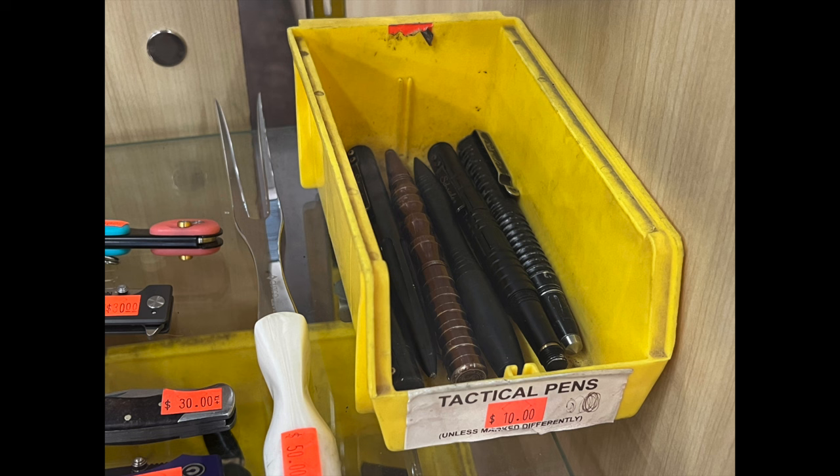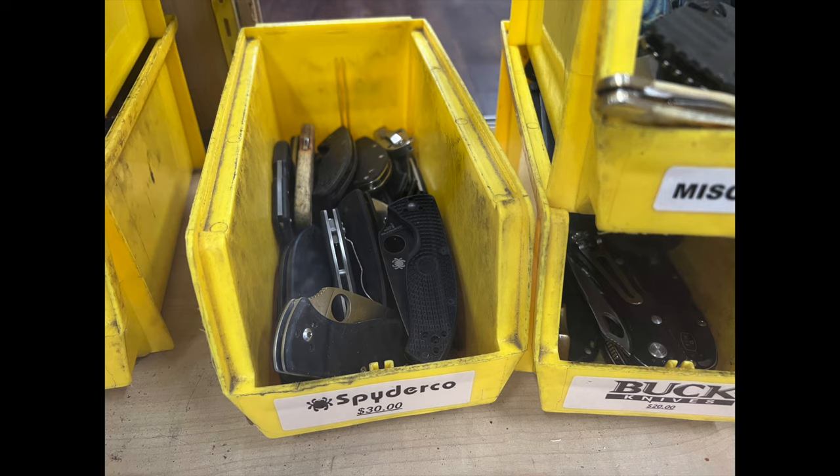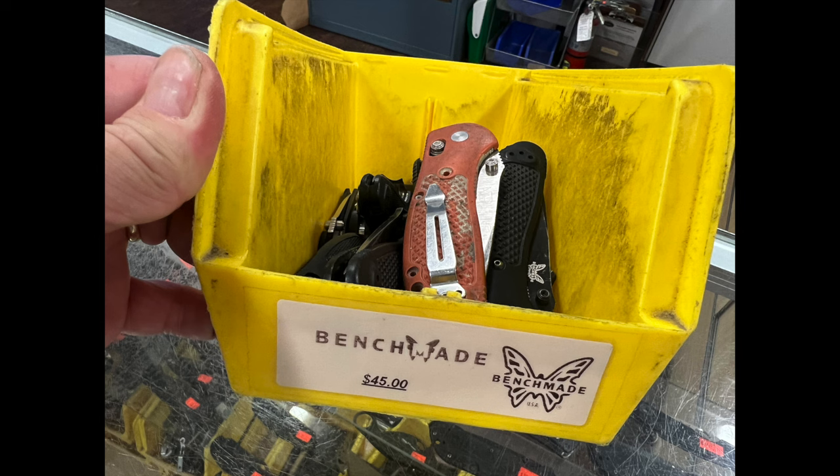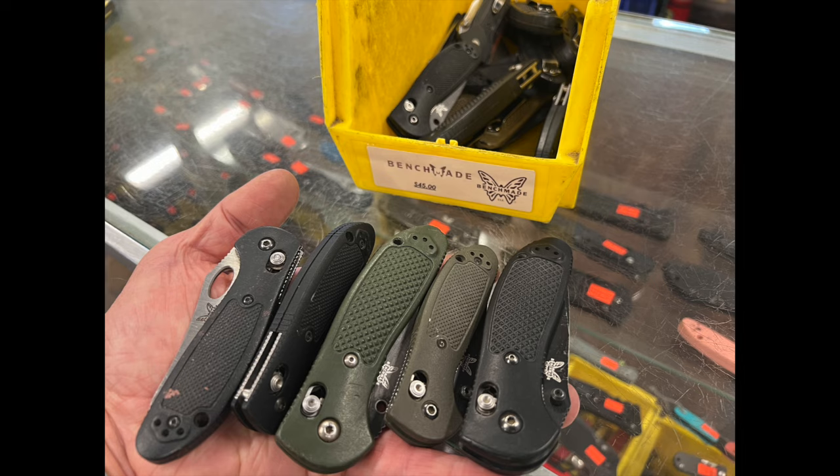Tactical pens — these are the good ones. You can buy cheap tactical pens or good tactical pens. Tons of small Spyderco stuff, tons of miscellaneous quality knives. There's Buck. Here's a little container of Benchmades — 45 bucks a piece, whatever you want in there. Most of them were the Griptilian, both the Mini Griptilian and the full size.